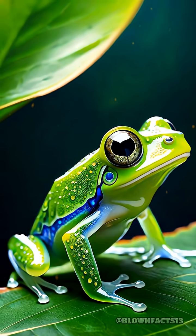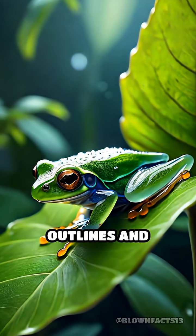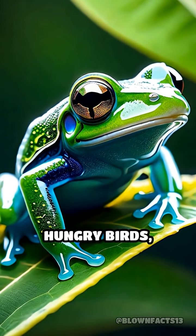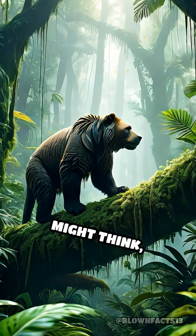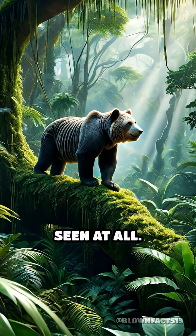This adaptation isn't just for show — it's a crucial matter of survival. By hiding their outlines and letting background colors show through, glass frogs and similar animals avoid detection by hungry birds, snakes, and other predators. Nature's stealth technology is far more advanced than you might think, proving that sometimes the best defense is simply not being seen at all.